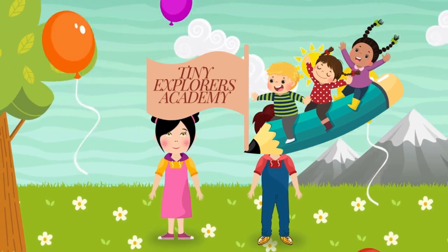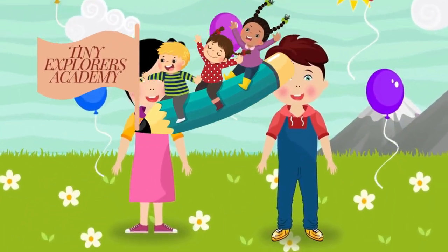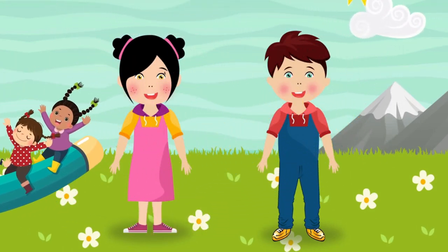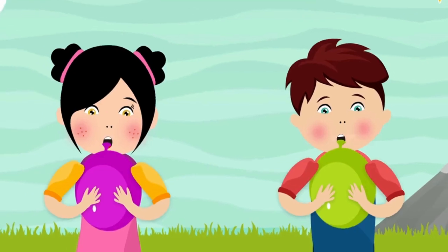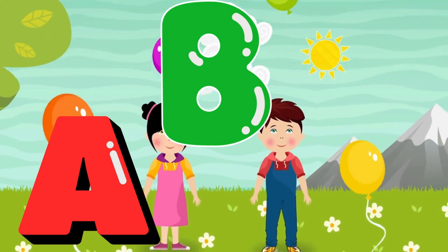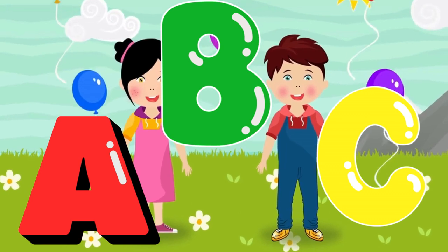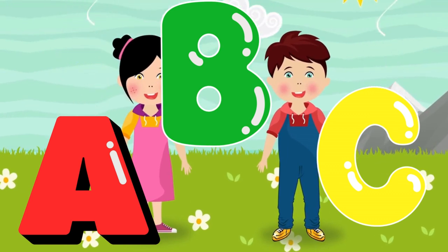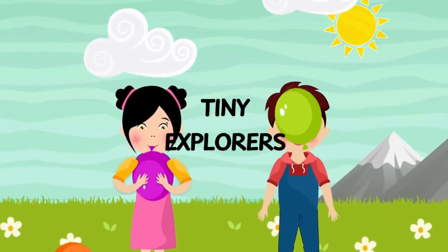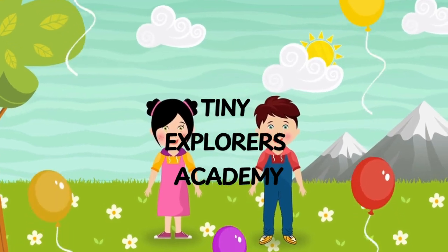Welcome kids, big and small, to our adventure — let's have a ball! With songs and stories every day, we're here to learn and laugh away. Tiny explorers, that's our name, with friends and fun it's all a game. Discover wonders near and far, you'll be the brightest little star. Tiny Explorers Academy!